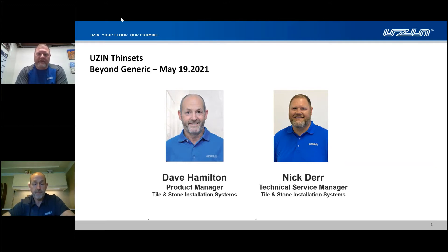Yeah, absolutely. I've been in the industry about 20 years right about now. Been everything from a commercial contractor, distributor rep, and I've worked for a few other manufacturers in the past. Really happy to be here and show you what we have to offer with Uzin. Our products are some of the best I've ever touched and used in the field, and I'm really looking forward to sharing some of that knowledge with you guys today.